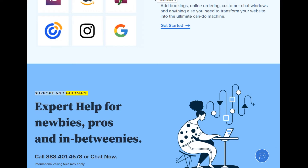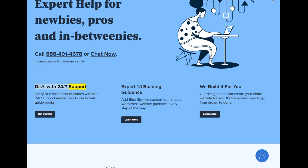Support and guidance — expert help for newbies, pros, and in-betweenies. Call 888-401-4678 or chat now (international calling fees may apply). Every Bluehost account comes with free 24/7 support and access to how-to guidebooks. Add Blue Sky Live support for hands-on WordPress website guidance every step of the way. Our design team can also create your entire website for you — it's the easiest way to go from dream to done.